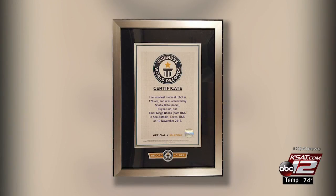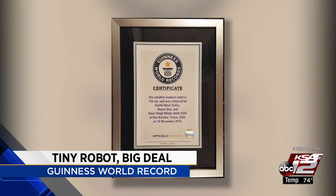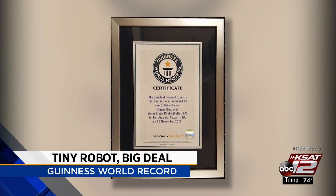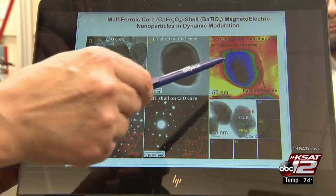New on the night beat: a major feat accomplished with a very tiny robot — actually the world's smallest medical robot, and Guinness World Records says so. The award was presented to UTSA after a team of researchers developed the invention. The night team's Sarah Acosta introduces us to that team and shows us how the robot works.